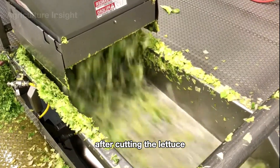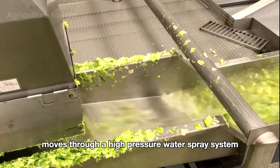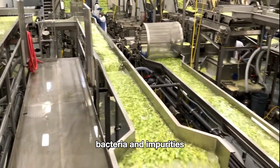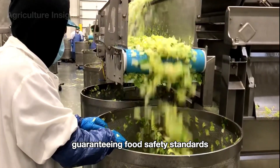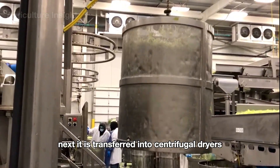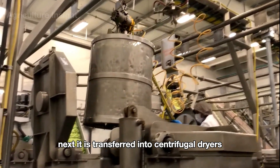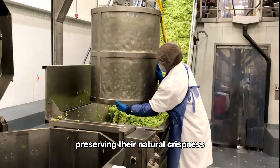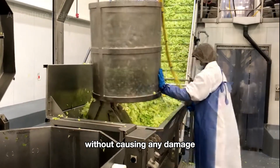After cutting, the lettuce moves through a high-pressure water spray system where powerful streams of water remove all dirt, bacteria, and impurities, guaranteeing food safety standards. Next, it is transferred into centrifugal dryers, which spin at moderate speeds to gently dry the leaves, preserving their natural crispness without causing any damage.